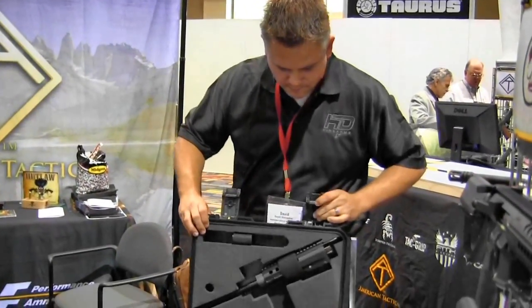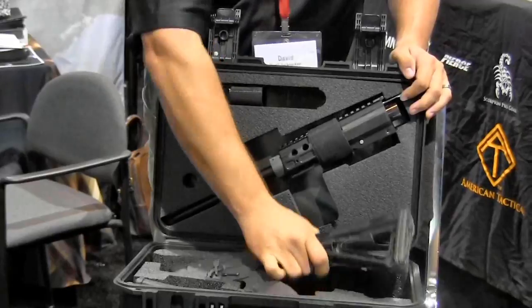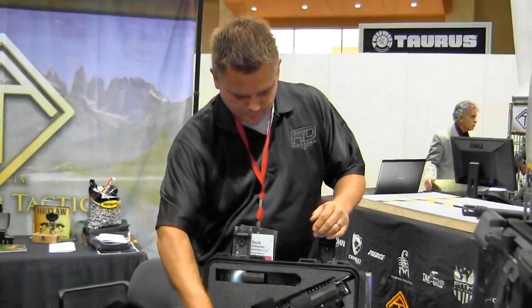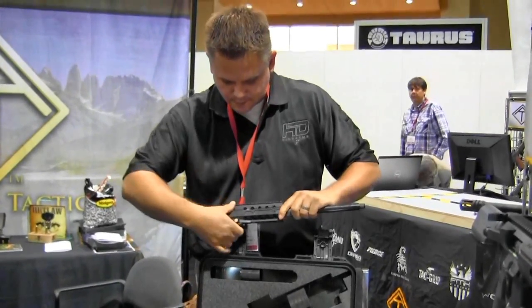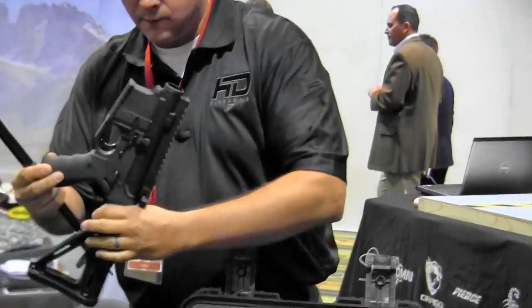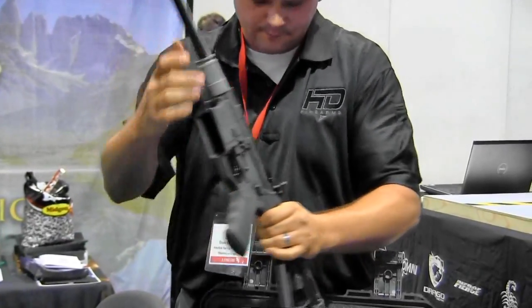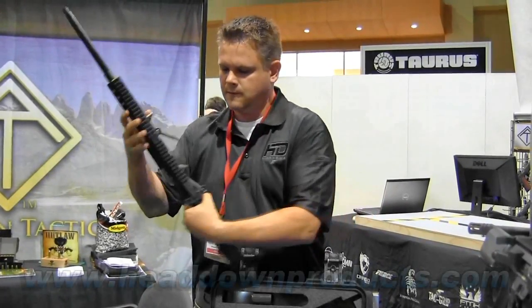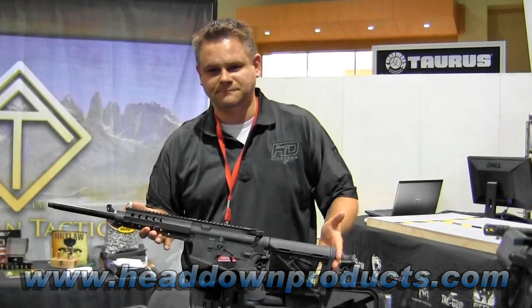We're in the ATI booth with David Hunsaker of Head Down Products, and he's going to show us a really unique weapon. It's a standard 16-inch carbine broken down into two parts that fits in a small box — standard lower receiver and upper receiver group. The upper receiver has a latch and a cam pin that pops out. You slide the barrel forward, drop it into the upper receiver like any standard barrel, hand-tighten the barrel nut, put the rail guard on, place the cam pin, lock it, and you have yourself a 16-inch carbine. Everything is tool-less.